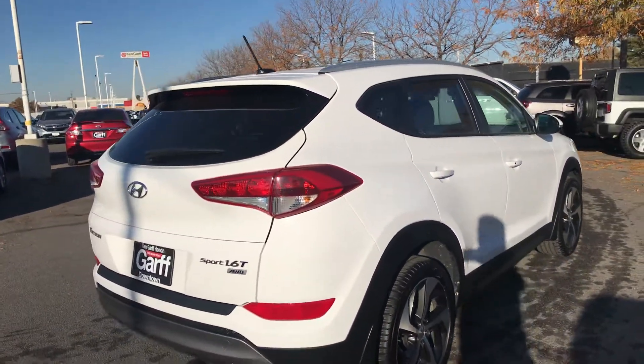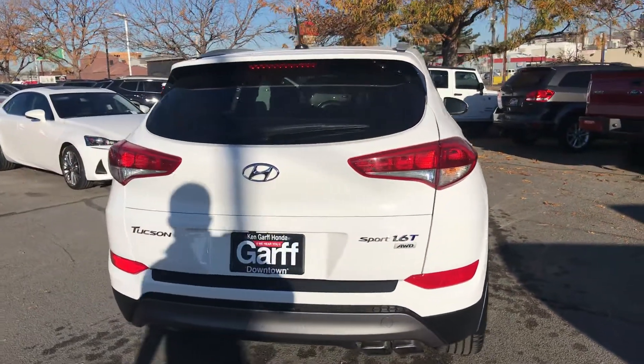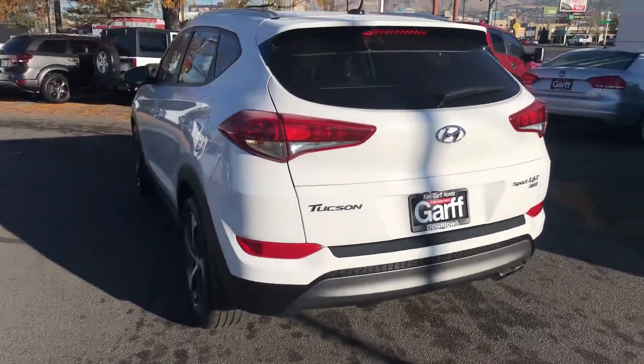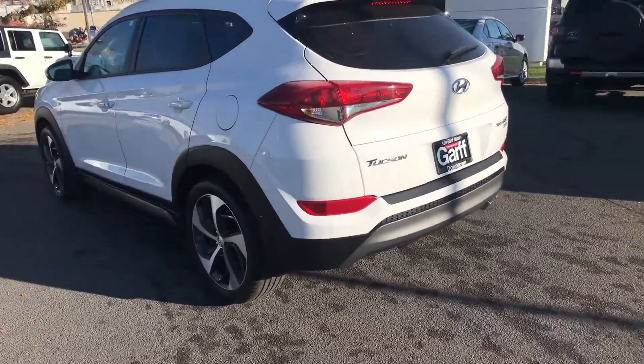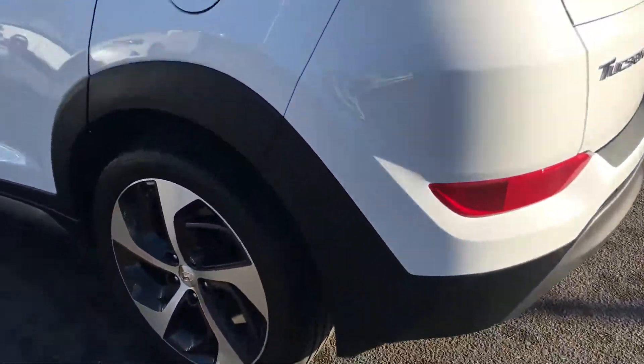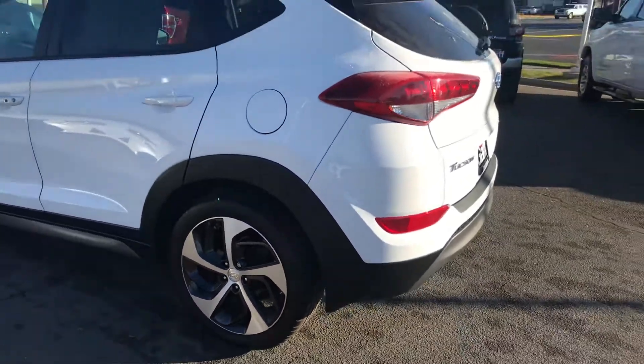This has the 1.6 turbocharged motor and it is all-wheel drive. It has the power liftgate and a sport exhaust system. Roof rails are standard on these as well. It looks like it's got splash guards from the factory, so they're very clean and sleek — they don't take away from the lines of the vehicle.